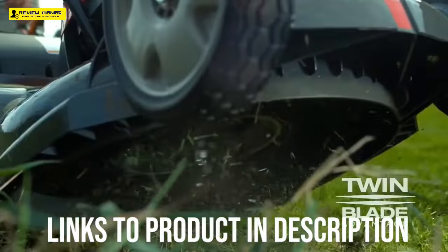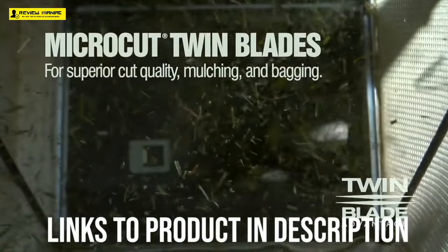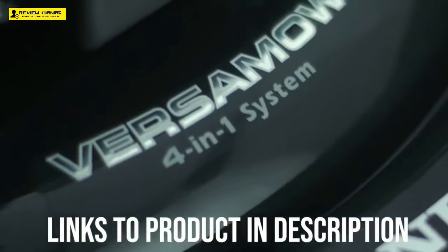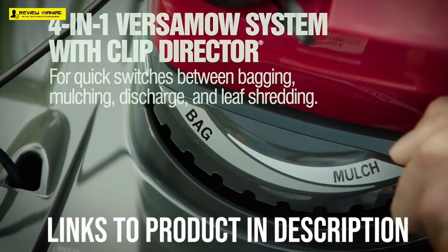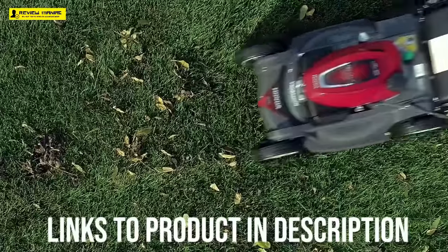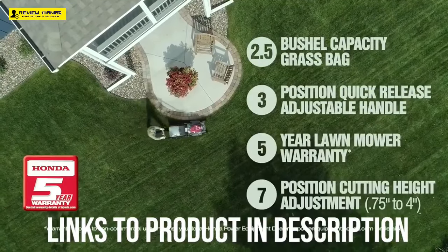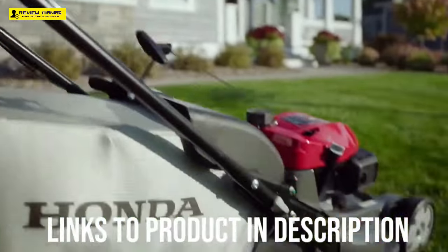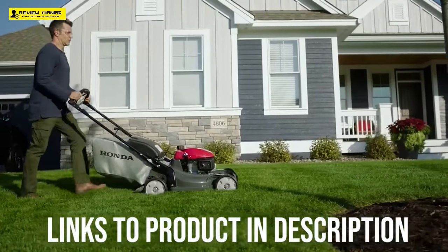There are more features than we would have space to cover here, but we would be remiss if we didn't touch on the Versamow system. This system allows you to choose how much grass is mulched and how much is bagged, depending on your yard's conditions. It also lets you shred leaves so you no longer need your leaf blower. The Honda HRX-217VKA is at or near the top of all the expert best lawnmower lists, including Popular Mechanics, Top 10 Reviews, and Lawn Mower Review.